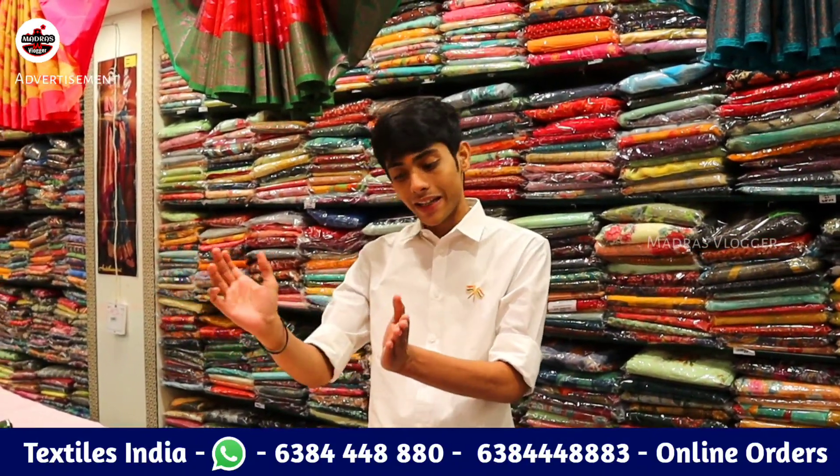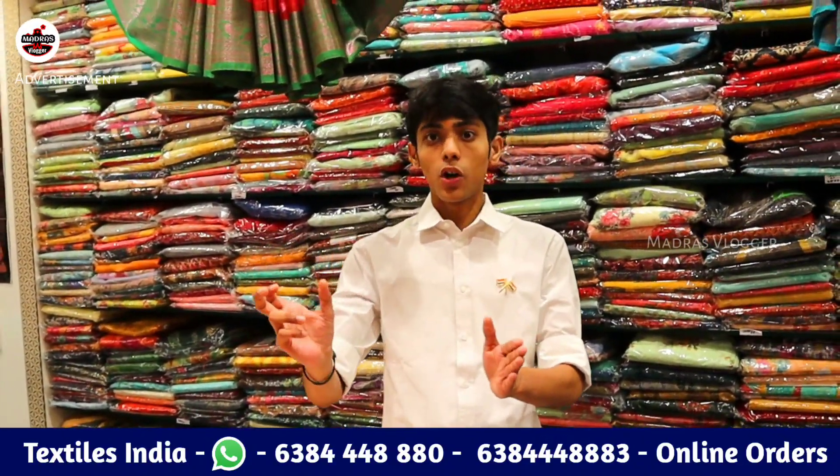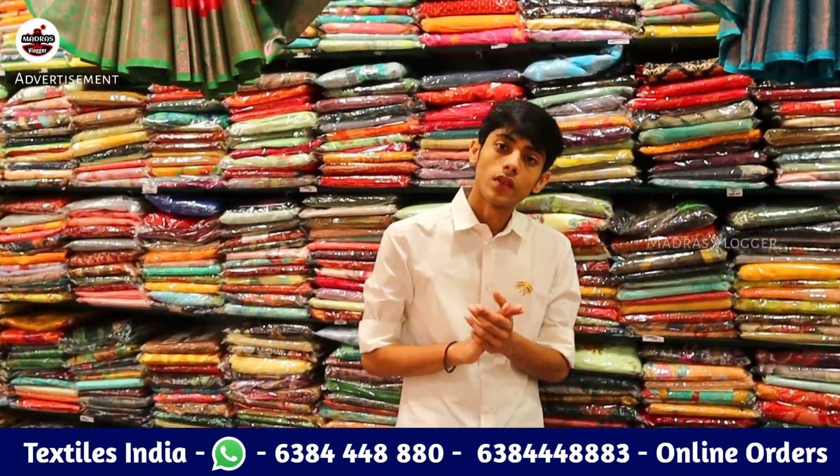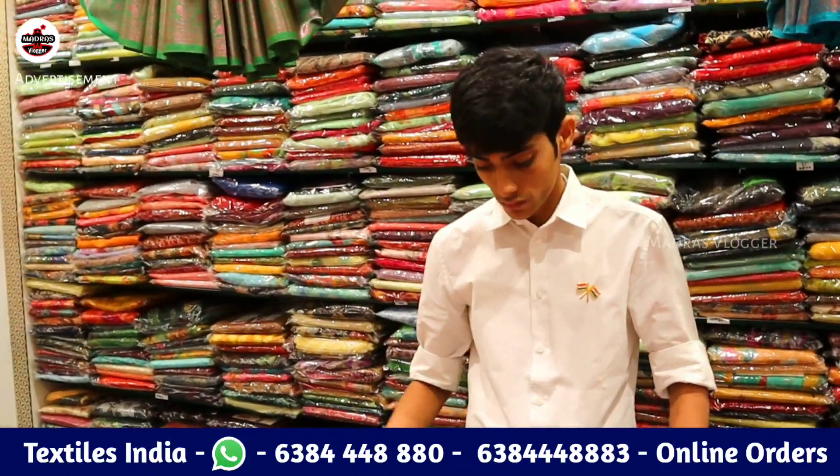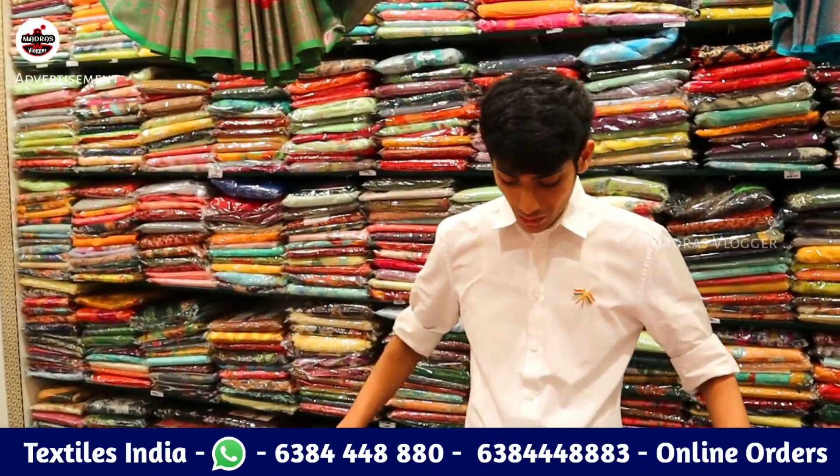We will add a daily update. Follow our Instagram channel, Textiles India, for custom videos. Follow us for our next videos and leave your comments below.